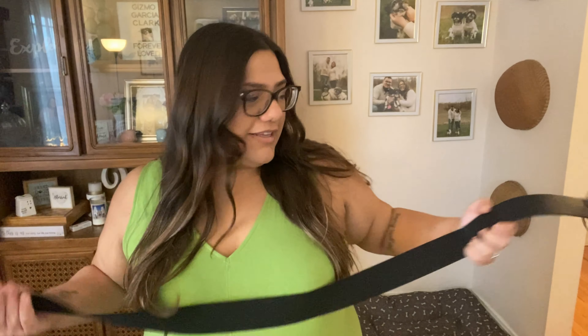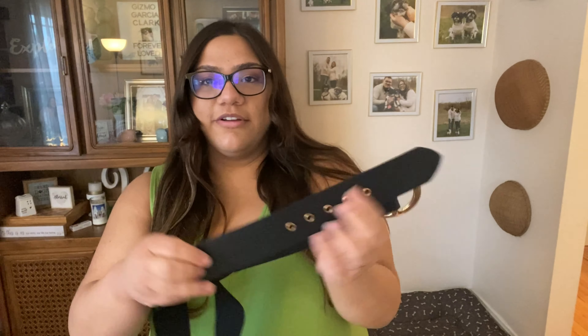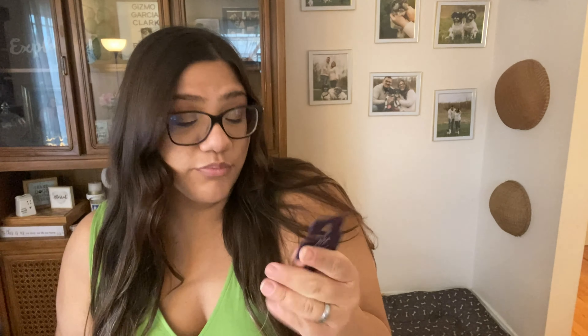The next item is from Ava & Viv as well and it's this really cute stretchy belt. It has elastic around it and the only part that's leather is right here where the little holes are and where the buckle is — this piece is leather as well. This is a 4X and it was originally twenty dollars.